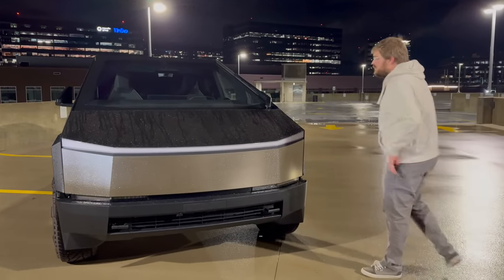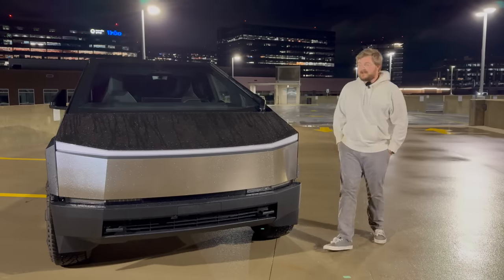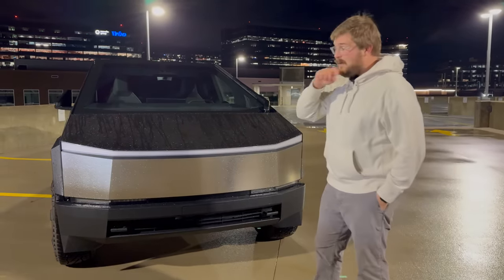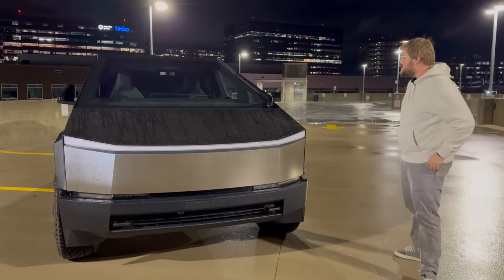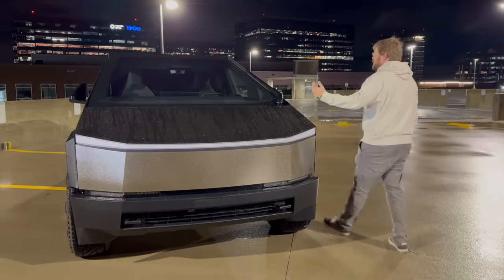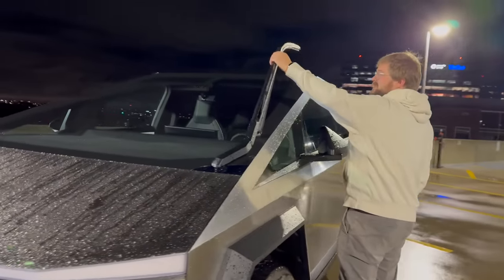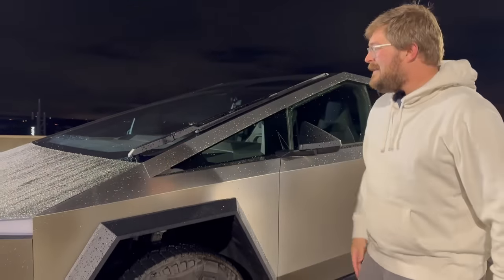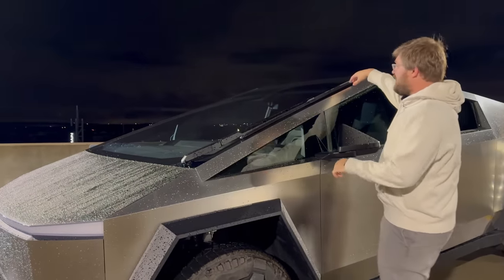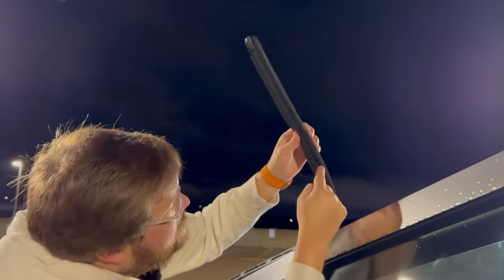I'm not going to get into the build quality on this particular truck — I'll leave that to Colton. He'll have five Cybertrucks tomorrow to evaluate differences across production models. You have the world's longest series production wiper on a vehicle, which is just crazy. The thing is like a giant wet noodle. It uses almost one kilowatt of power and it's actually a double wiper — there are two strips of rubber underneath.